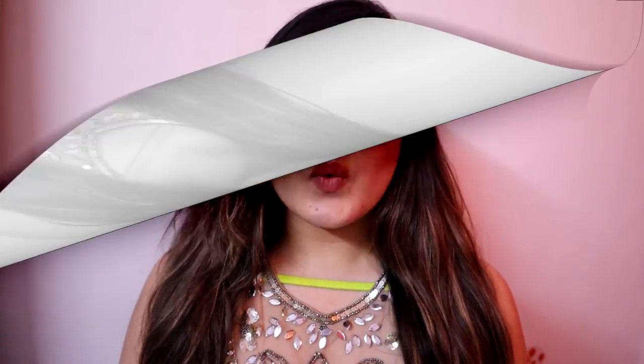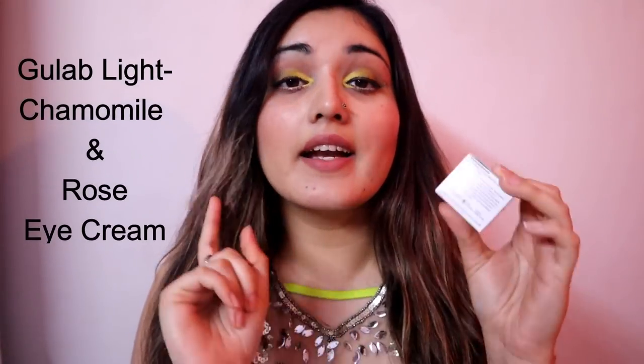I have purchased three products from this brand: an under eye cream, a pomegranate body scrub, and a pomegranate massage oil. Let me tell you about the first one — the under eye cream.